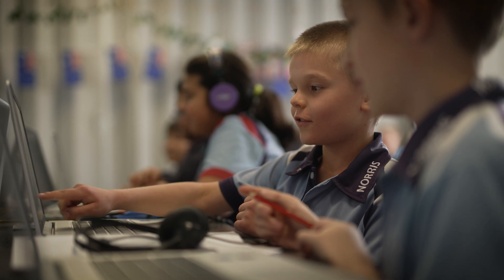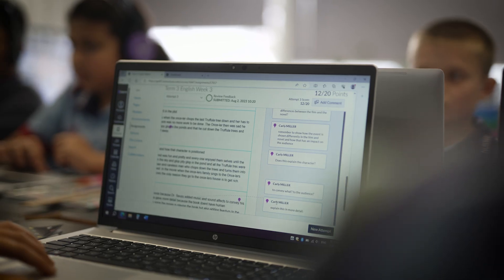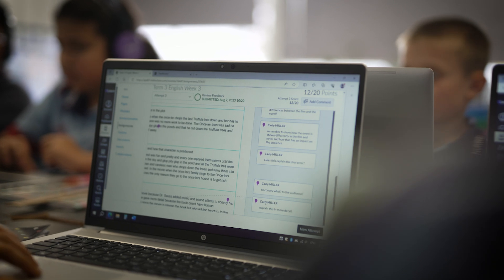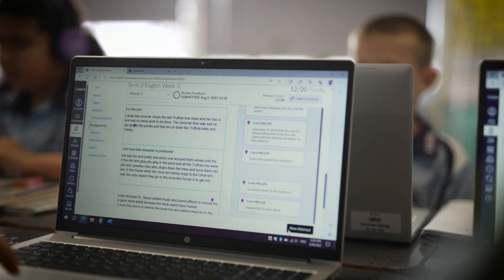I use quizzes for a lot of my rotation activities and homework activities, but also as a little formative assessment, just to gauge whether the kids have understood lessons that I've taught throughout the week. It's a really quick and easy way to collect data and inform me where my teaching needs to go next.